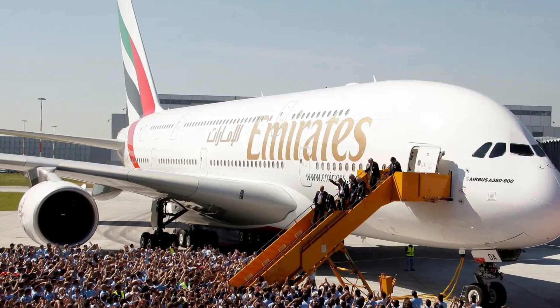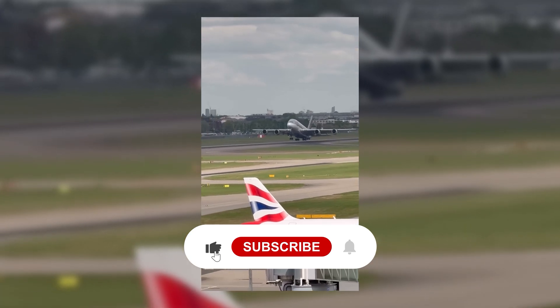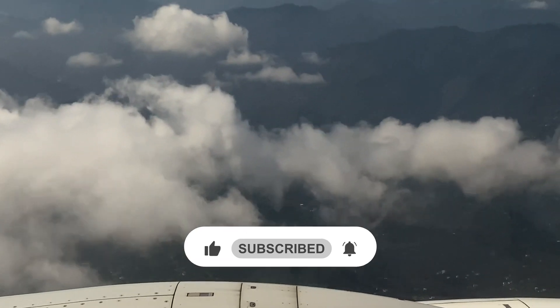If you found this video informative, don't forget to like, share, and subscribe for more updates on the future of aviation.